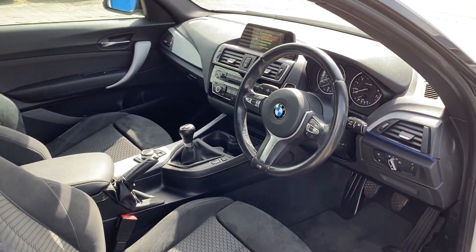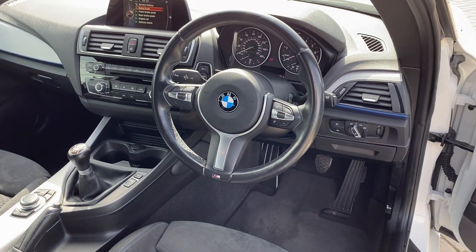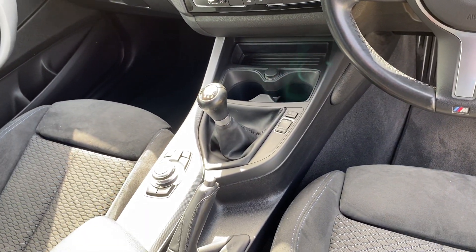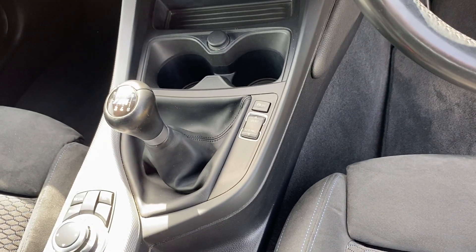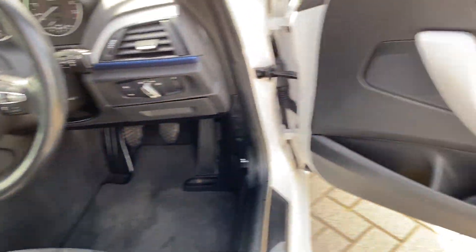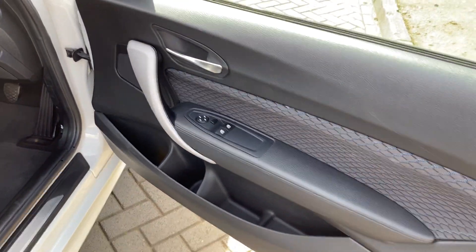All the seats are in lovely order. This does have auto lights and auto wipers. It has climate control and air conditioning. Six-speed manual. It also has Eco, Sport and Pro modes so you can make the car livelier or more efficient depending on your mood of driving. Electric windows of course and electric mirrors.